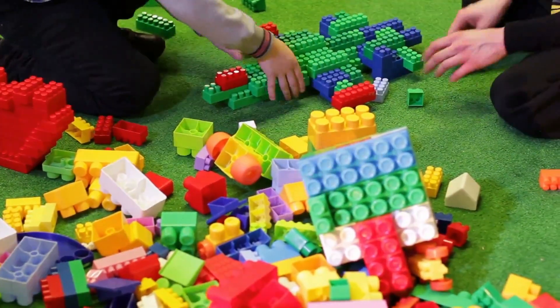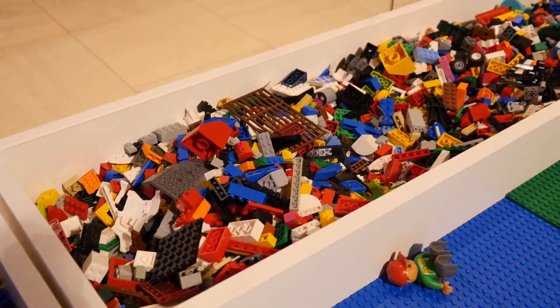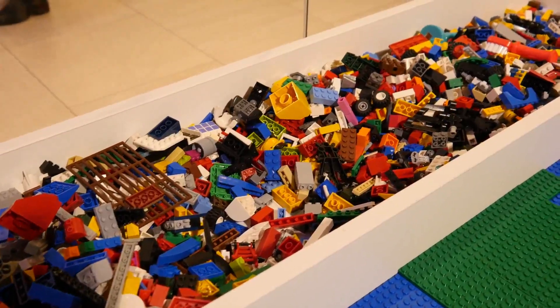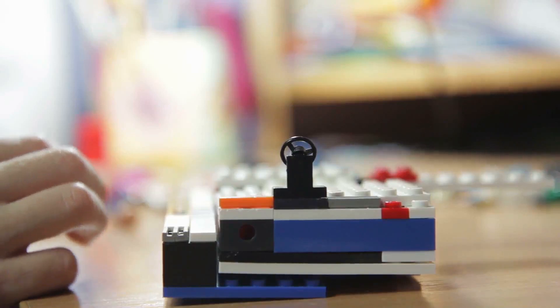They come in almost every shape and size imaginable. Children love to get creative with LEGOs, and parents hate stepping on them in their bare feet. But in either case, they're a part of our culture that's unmistakable. Most people think about children playing with LEGOs, but recently two grown men spent weeks building a Volkswagen T2 Bully camper van.